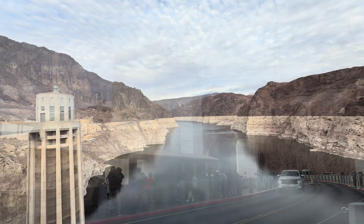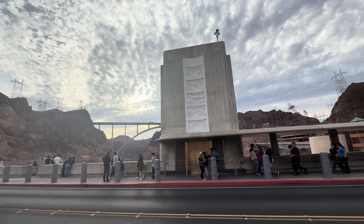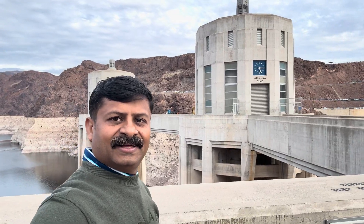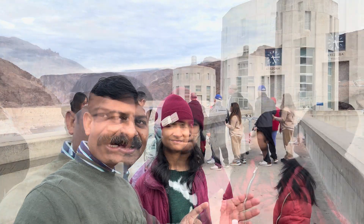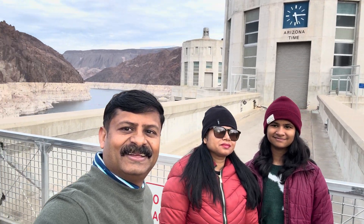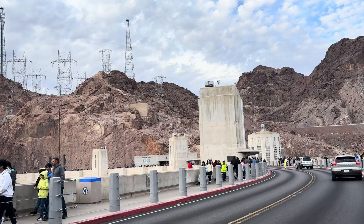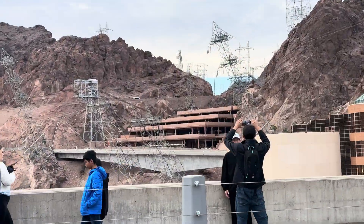Now we are going to the Arizona side. See the timing — down the dam, the other end is Nevada. Less than a minute to go from Arizona to Nevada, right? The other interesting part is: women's restroom is in Arizona, men's restroom is in Nevada. See that parking — we parked there.